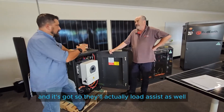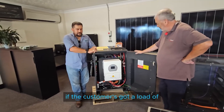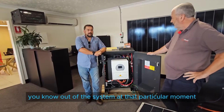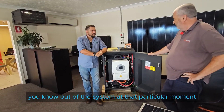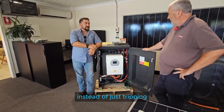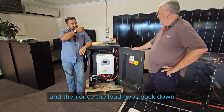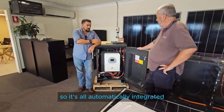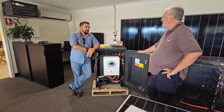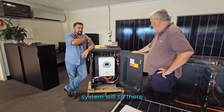It'll actually load assist as well. So in that kind of example, if the customer's got a load of, say, 7,000 watts they're drawing out of the system, it'll do 6 kilowatts, and the generator might fire up to do 1,000 watts instead of just tripping. Then once the load goes back down, the generator shuts off. It's all automatically integrated — you don't even have to be there. If you're away through the week, back to town, the system will sit there and manage itself.